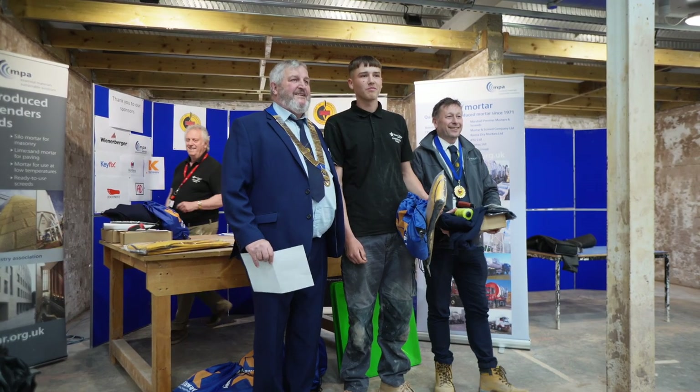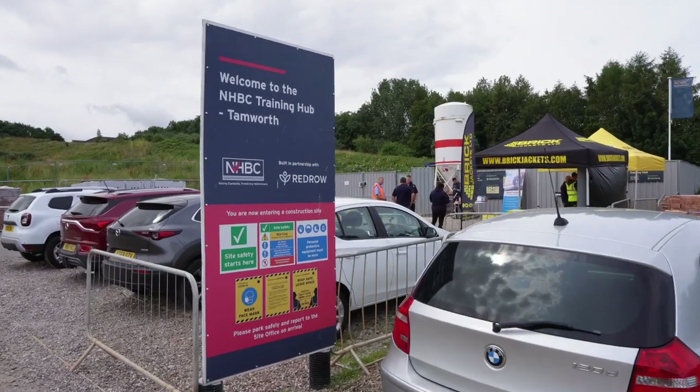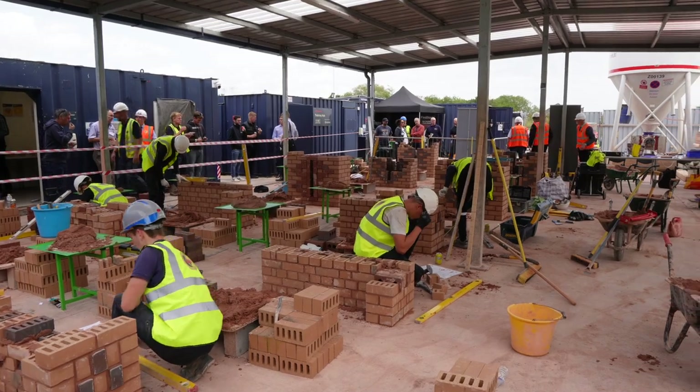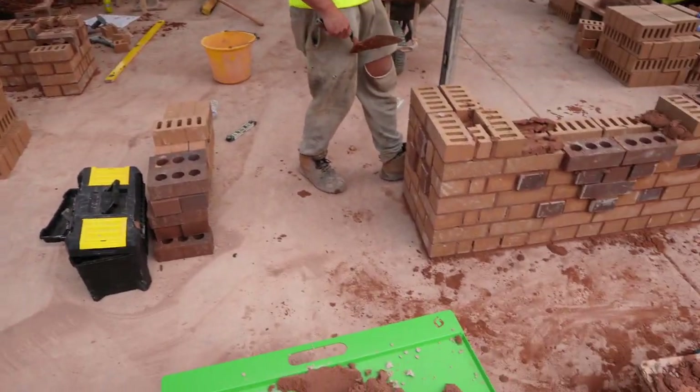Our lad Louie, who's a second year apprentice, won the regional heat in the Guild of Bricklayers competition. Our heat was in Wiltshire, Swindon, and we've travelled all the way up to Tamworth, which is about a two hour drive from our office in Swindon, to the NHBC training centre which is run in partnership with Redrow Homes. So today is the final — Louie is representing us in the Guild of Bricklayers final in the junior section. Let's get inside and see how he's getting on.